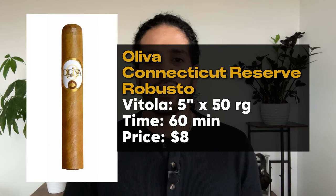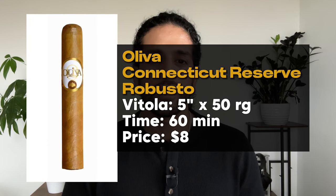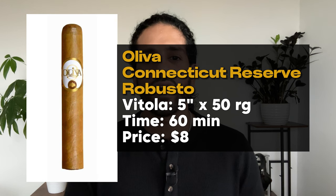Next up at number four, we've got the Oliva Connecticut Robusto. This cigar is typically around $8, very well priced. It's a 5 inch by 50 ring gauge cigar, so it falls in between a short smoke and a full Toro size cigar. You can expect it to burn for a good solid hour. This is another buttery and smooth cigar — something you can expect from Connecticut shade wrappers. It's also a solid mild cigar, so it's definitely great for a beginner. It pairs well with a cup of coffee in the morning or even midday.